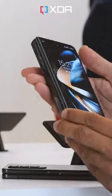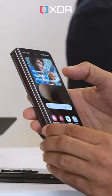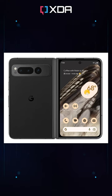Plus, it should be significantly thinner than the Galaxy Fold 4, with a folded thickness of just 12.1mm. The release date is tipped for late June, so Samsung and foldable phone fans should watch out, because...